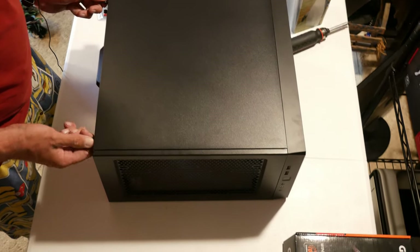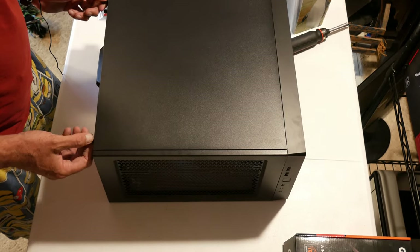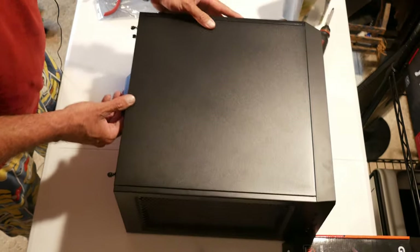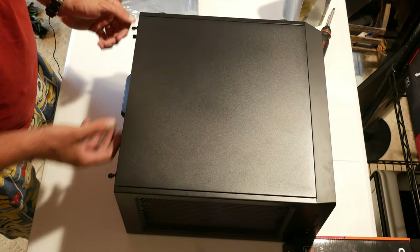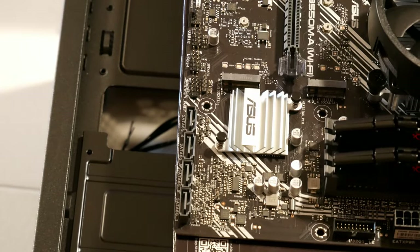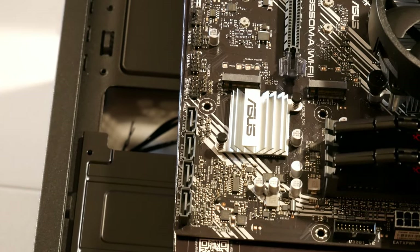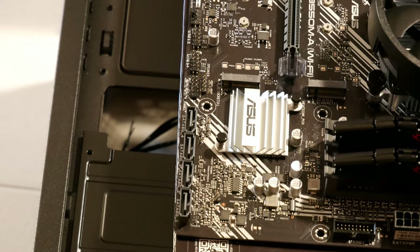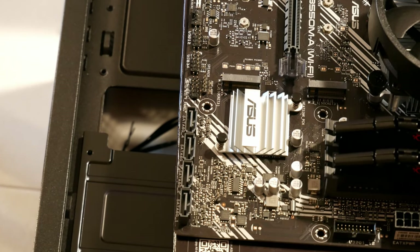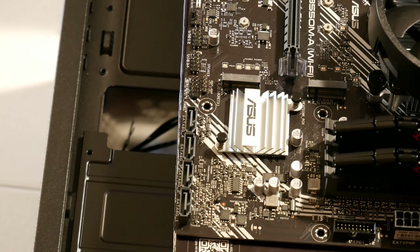Flip it over and take off the back panel. Loosen up your two thumbscrews — in this case they're captive — pull it back about an inch and lift it up about half an inch to an inch. While I've got this outside the case, I'm going to show you how to hook up the cables — the front panel connectors, USB 3, and all that — outside the case because it's hard to get a view once it's installed.